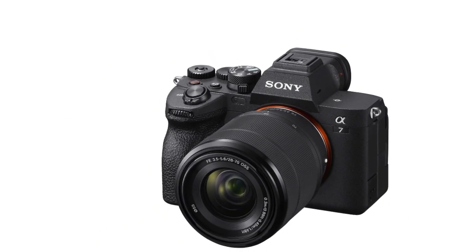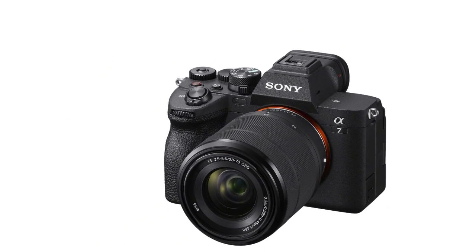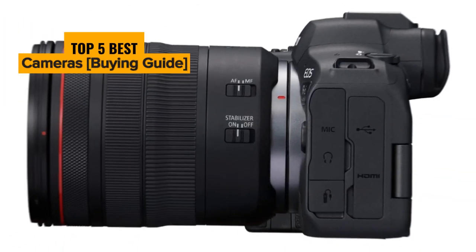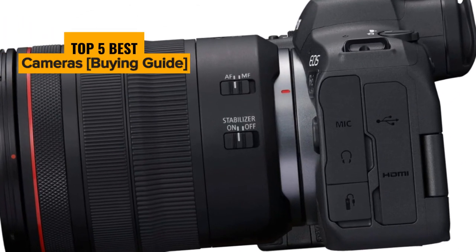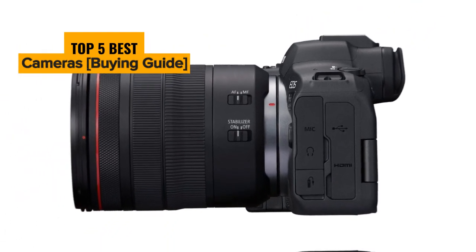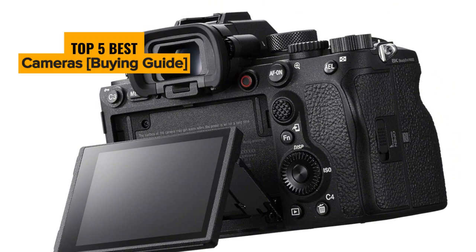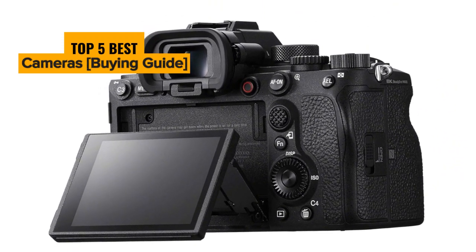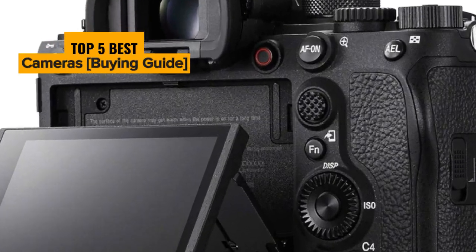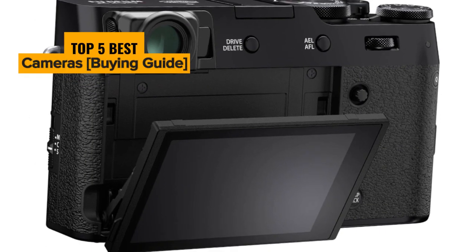Are you ready to unleash your photography passion with the best cameras? In this video, we unveil the top 5 cameras that will help you capture your world and elevate your photography to new heights. Whether you're a professional or a photography enthusiast, our comprehensive review will help you make the right choice for your creative journey. Don't miss this guide to the top 5 cameras that will transform your photography.